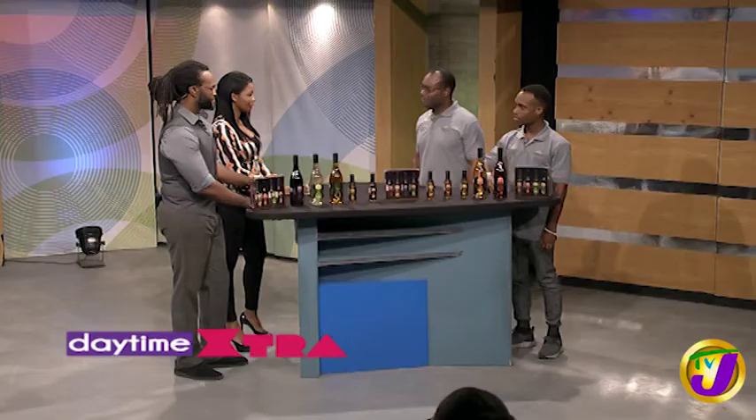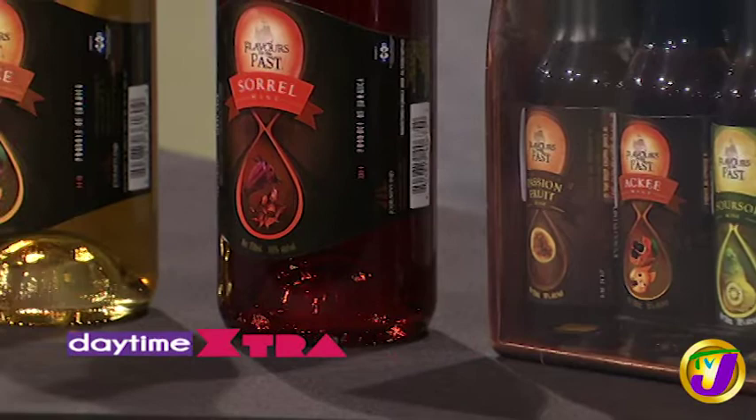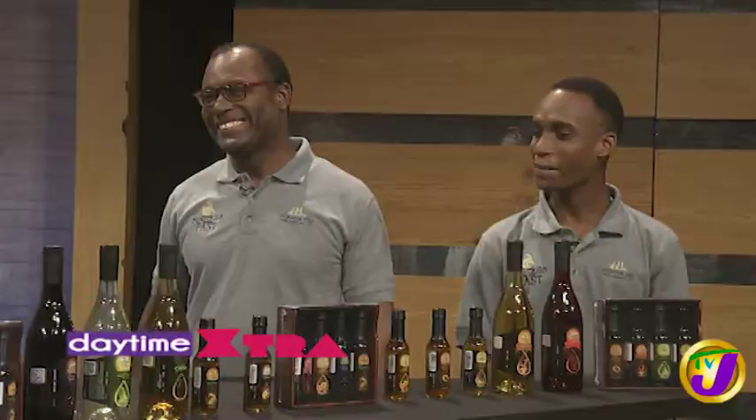How long do you age the wines for? So from fermentation to the beginning of aging, it can take about a month. And then after a month, the wines age for around three to six months before they hit the bottle. This is the soursop and this is the saril. How is it? Very good. And you're a hard man to please, so that means it's very good.